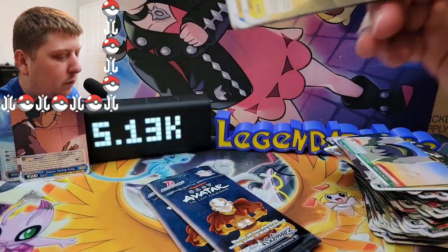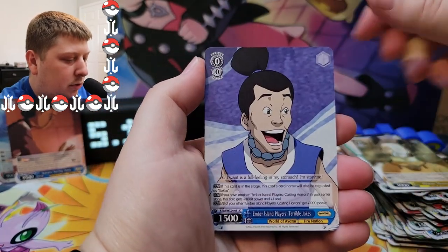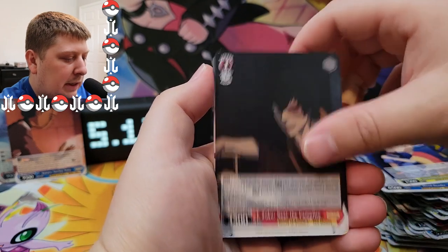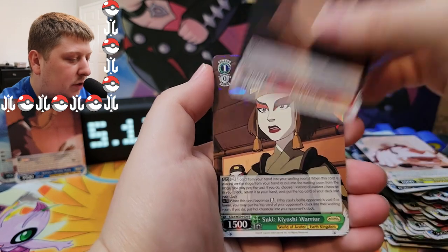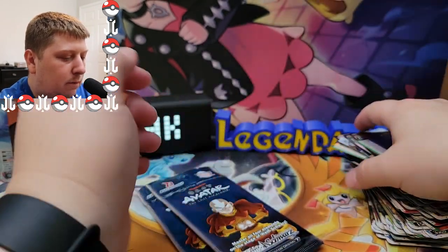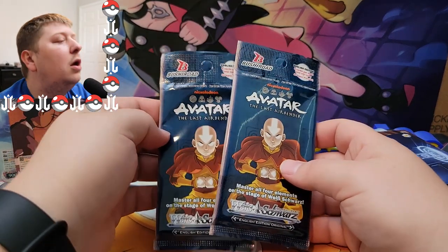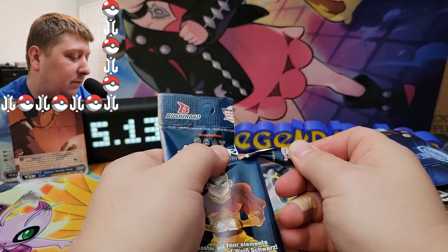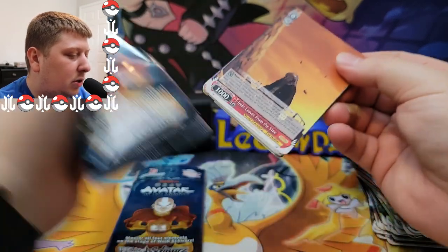Last few packs here. We've got a Momo — Hama, there's the kiss again. Lord Ozai! Okay, that's the first time we've seen that card. Another Suki and metalbending Toph. We're down to two packs — you know what time it is, it's time for the Triple P: the penultimate pack. Penultimate just means second to last, that's all it is.